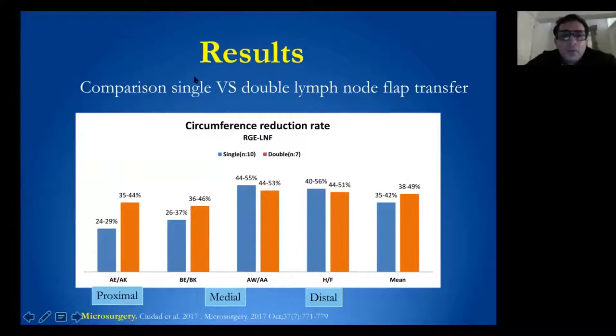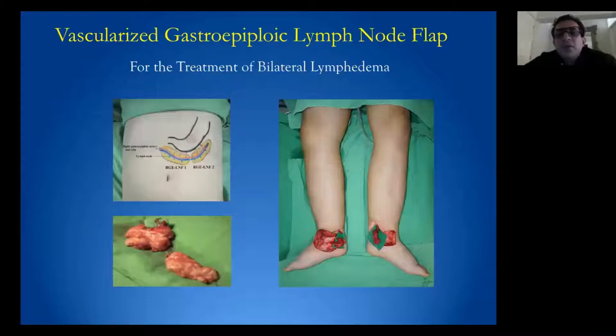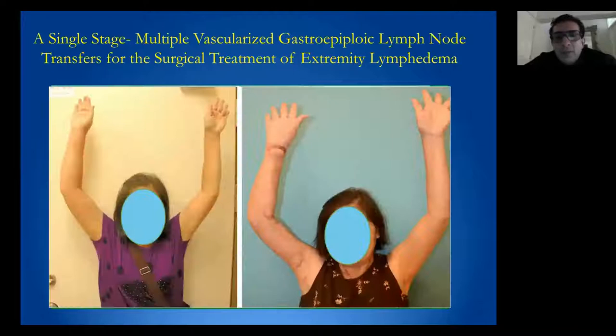When comparing results of single versus double level inset, we found a statistically significant difference only when using two flaps at the proximal region. The advantage of using this flap is minimal donor morbidity and no iatrogenic lymphedema after flap harvest. We can also use this flap in bilateral cases, and we have performed cases using three levels of inset to achieve a uniform reduction rate across the entire limb.